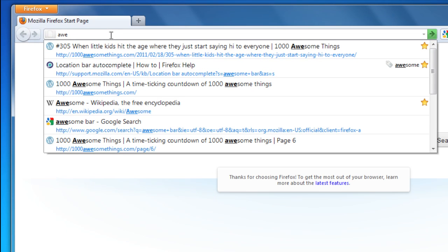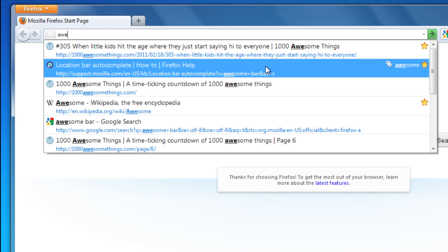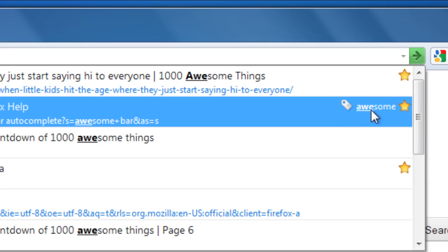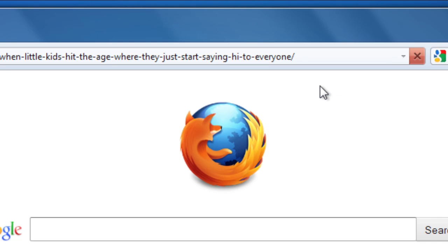As you type, the Awesome Bar tries to guess what site you want to go to based on the sites that you've been to before and how often you've visited them. Sites that you've bookmarked or tagged are highlighted to make the list easy to scan. All you have to do is click one of the sites and you'll be taken there instantly.